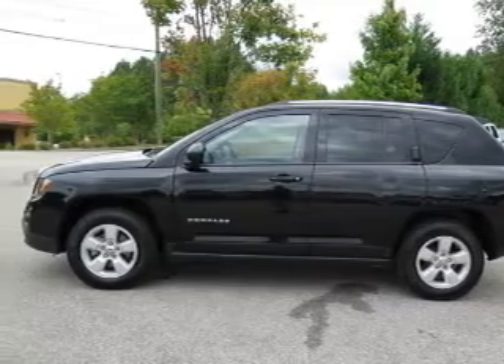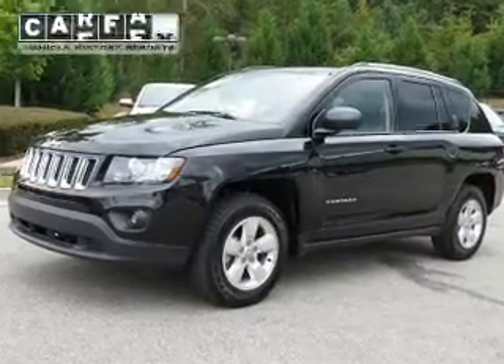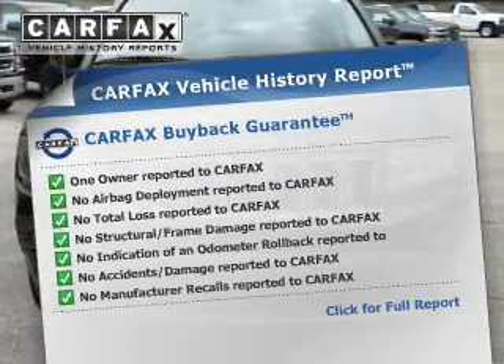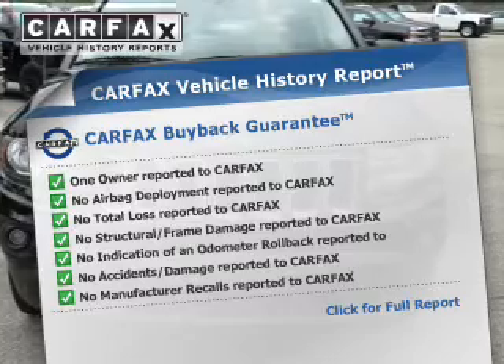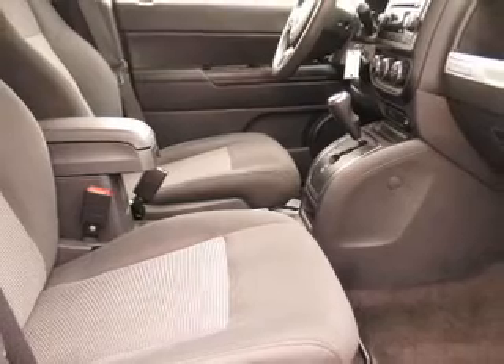Additional safety features include a low tire pressure warning, anti-lock brakes, and child safety locks. Rest easy knowing this vehicle comes with a Carfax vehicle history report from Carfax, the most trusted provider of vehicle history information. Great quality at a great price — call or click to contact us today.